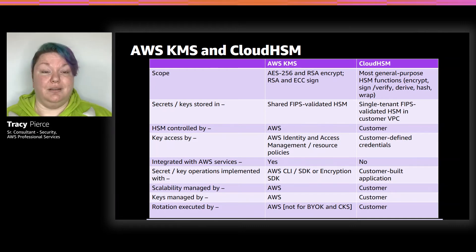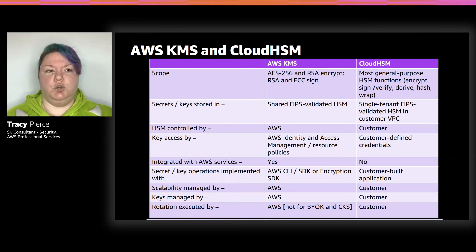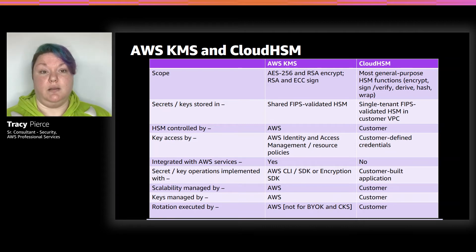Rotation is another consideration. A lot of customers really need to have key rotation — best practice is at least once a year. Some customers have requirements to do it every six months, some even every three months. KMS will automatically do it for you once a year. If you create a key in KMS and do BYOK — where you import an external third-party key — or you do custom key store, the responsibility to rotate is on you. Anything under a year is also the customer's responsibility. Same with HSM — the customer owns all of that.